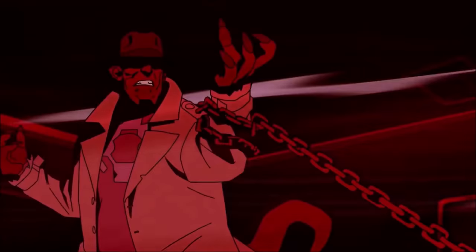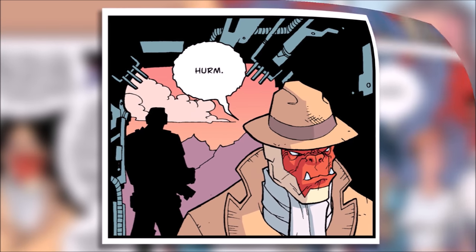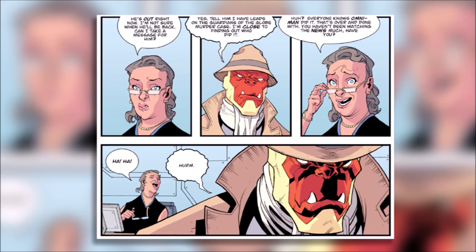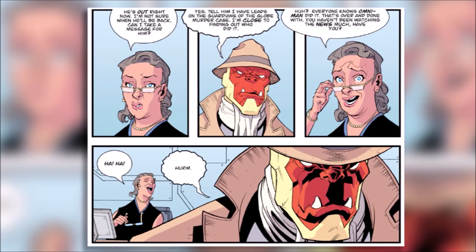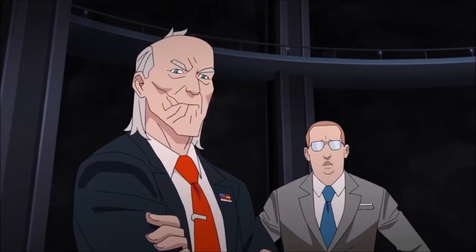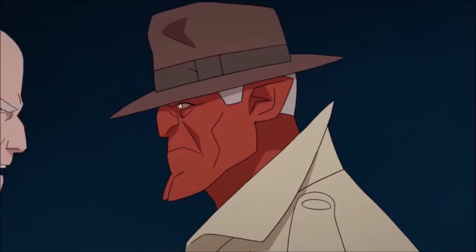Instead, Damien simply went away to investigate the attack and showed up much later when things were already out in the open — he was pretty much the butt of a joke, showing up saying 'I know who killed the Guardians' whilst everyone was already aware of it. Because of his absence early on in the comics, I actually prefer the version of Cecil that we get in the show to the source material, and you never quite know whether Mark can really trust the guy.